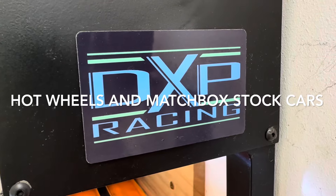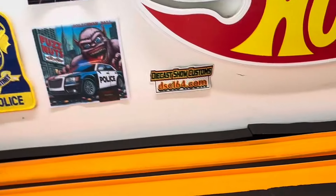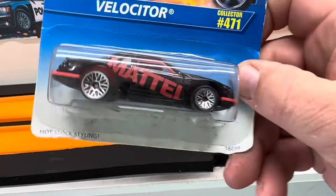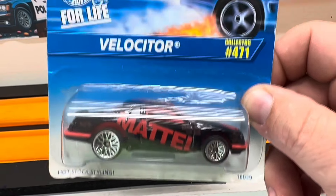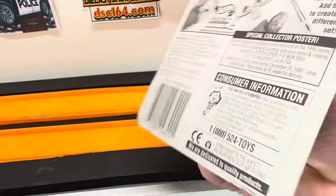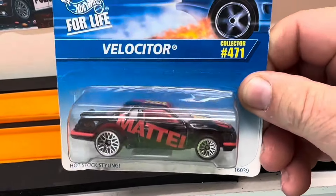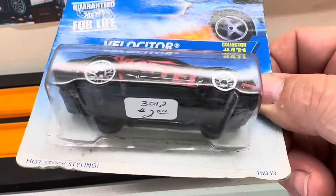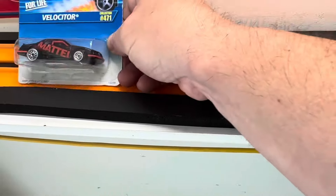DXP Die-Cast Racing. This is what we're going to put on the track today. I'm going to do a little bit of some stock car action right there. This is the Velociter right here — old school car back in 1995, made in China. I'm going to try some of these generic stock cars and see if we can get some of these on the track. I bought that one for two dollars way back when.